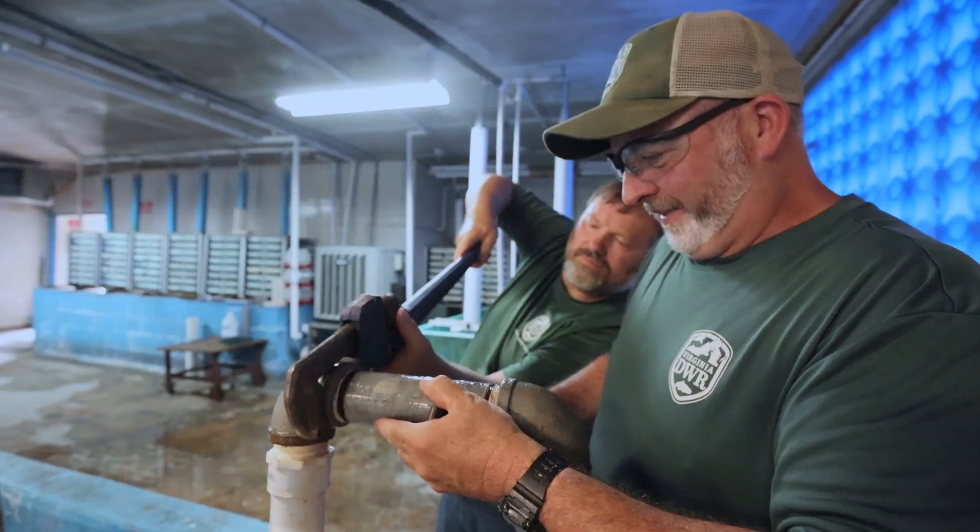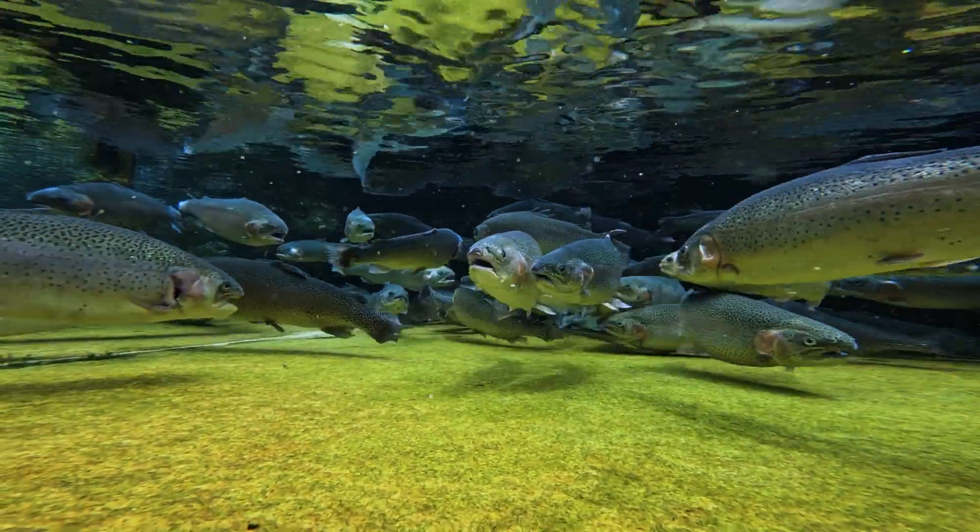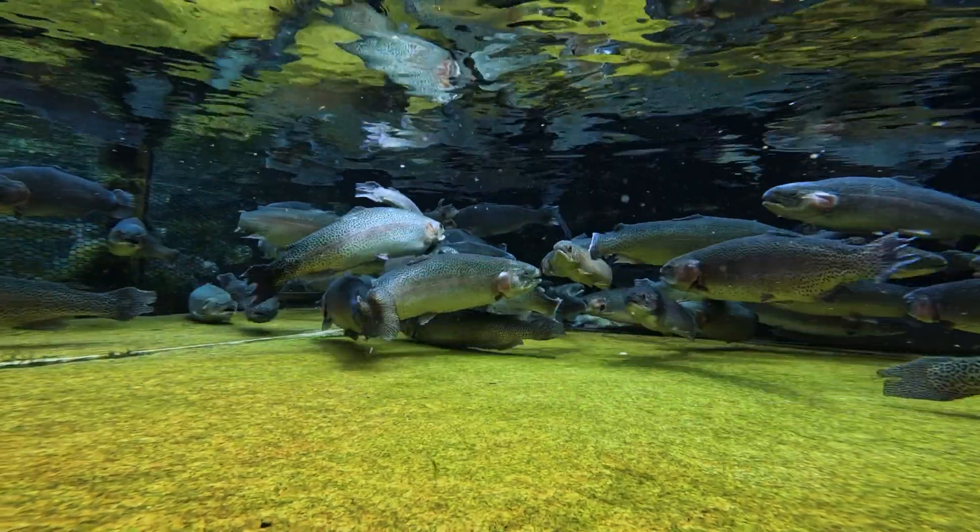There's always work to be done, repairing and maintaining the facility equipment, buildings, and grounds. Then the summer rainbow spawn starts in June, and the cycle begins all over again.